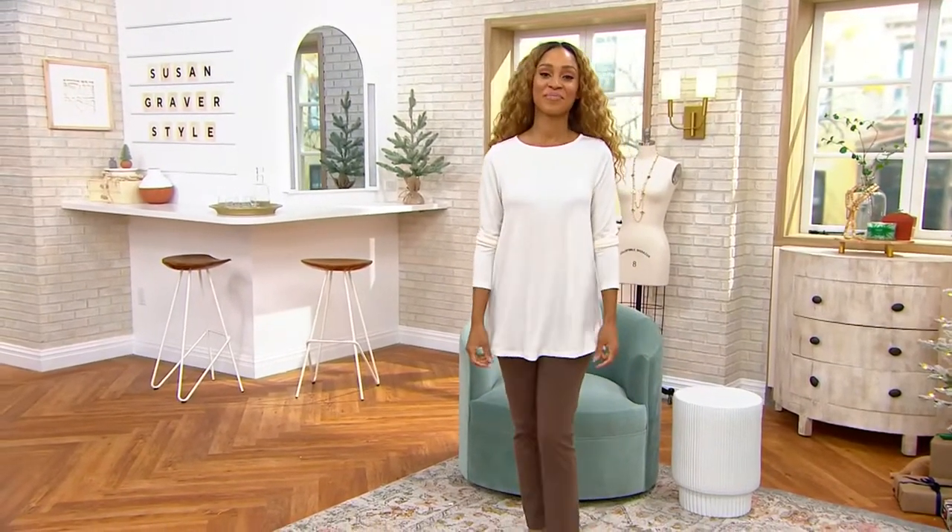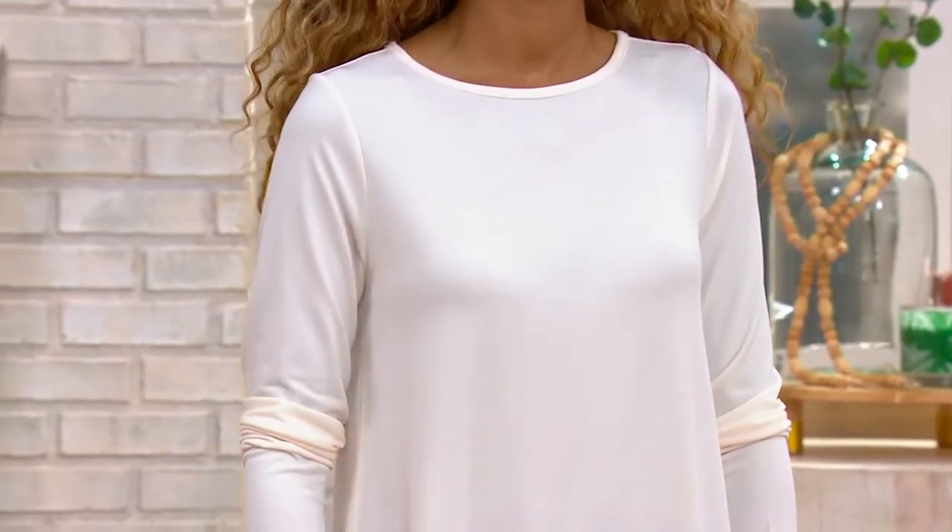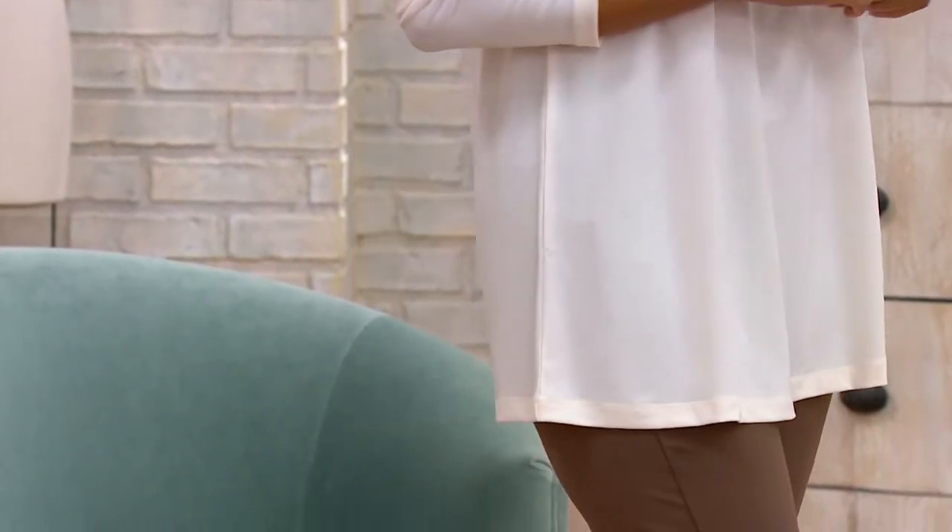Brenda's wearing — and our models are very talented — but they can only wear half of this one-time only. Because you are getting two tunics for $51. Wow. If that were the Today's Special Value, we would still be shocked. Yes.